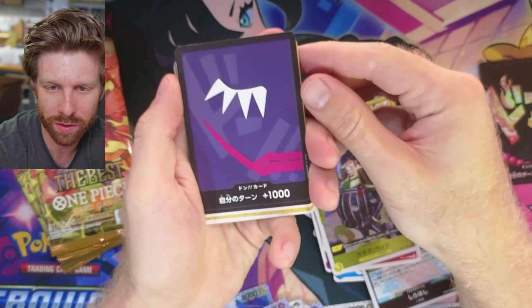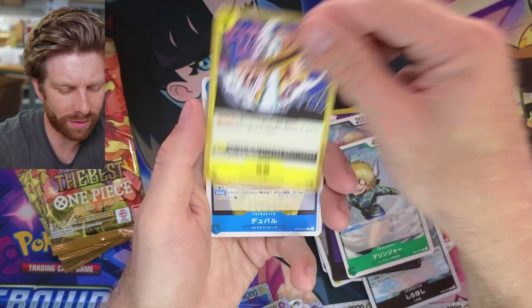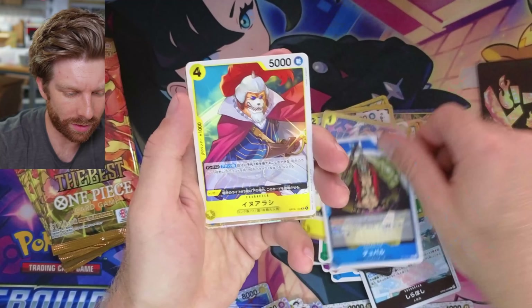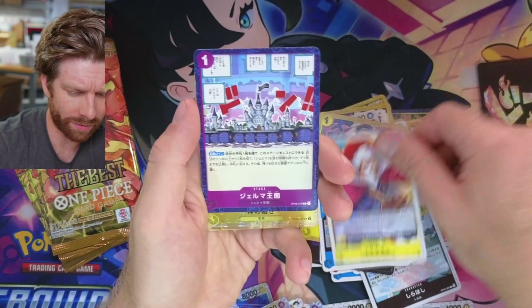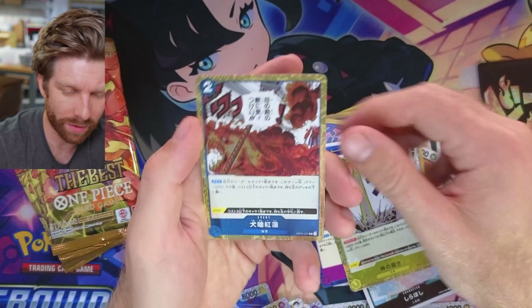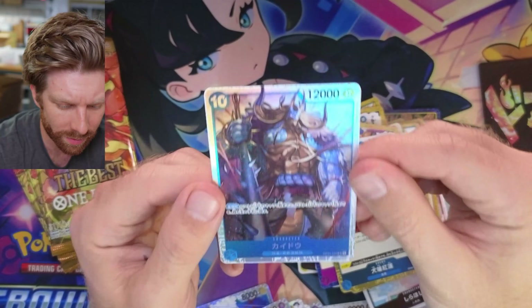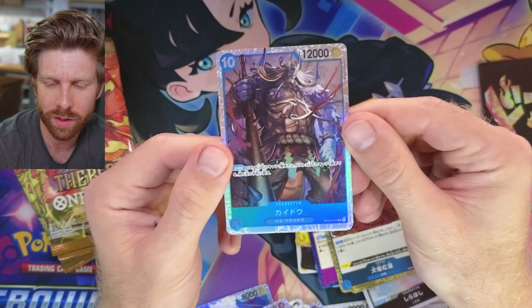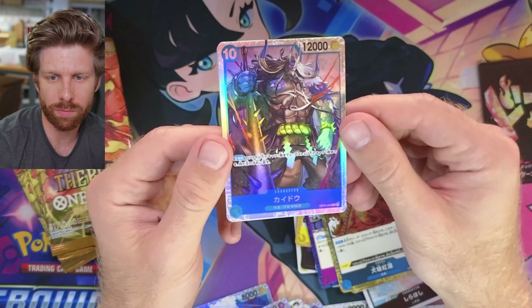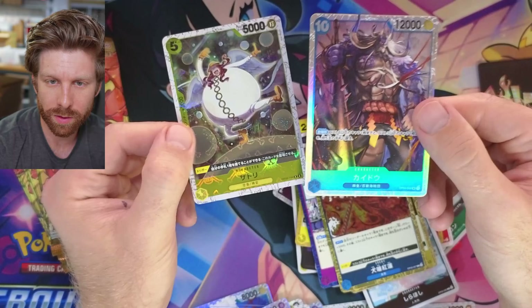So thank you guys for placing orders already. I don't think we've ever sold more cases of a set initially than ever before. There were so many orders for 10 boxes. It's honestly great because they're so easy to ship in cases. Another SR — maybe every pack has an SR. They're so damn easy to ship. We just toss them in a slightly bigger box and call it a day. So thank you for your orders.